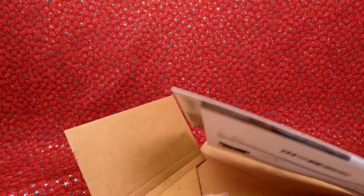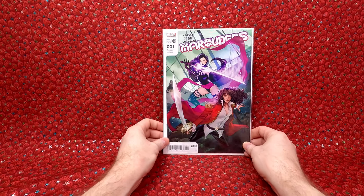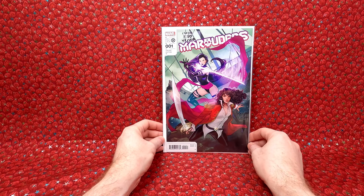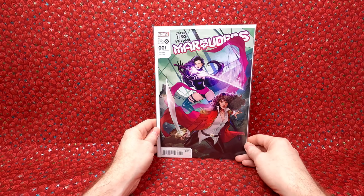This is another eBay purchase — it's a 1 in 50 ratio comic book. I paid $14.95. We have Marauders number one, 1 in 50 variant. A really awesome cover, great price. I love getting 1 in 50s for under 20 bucks. So that is awesome.